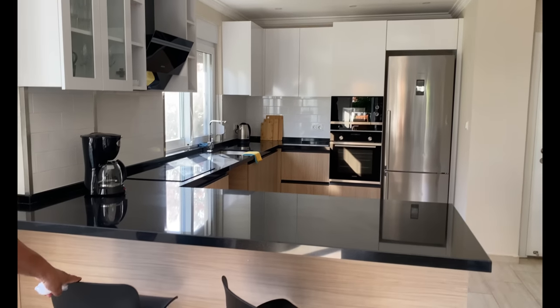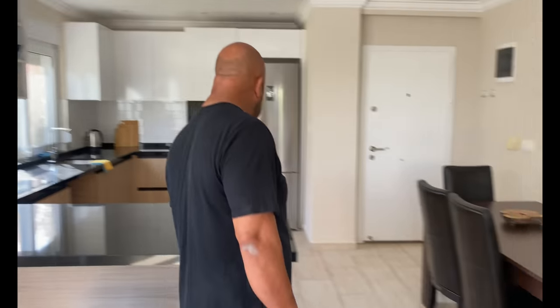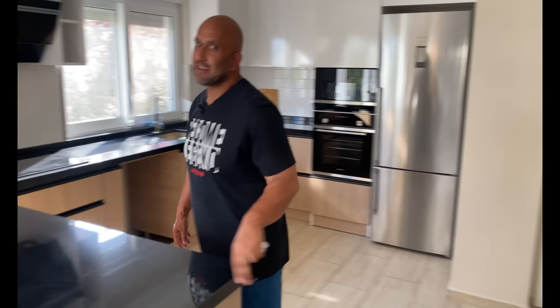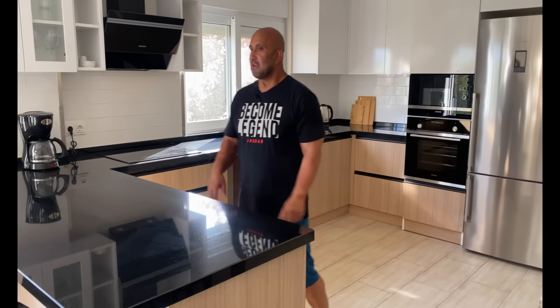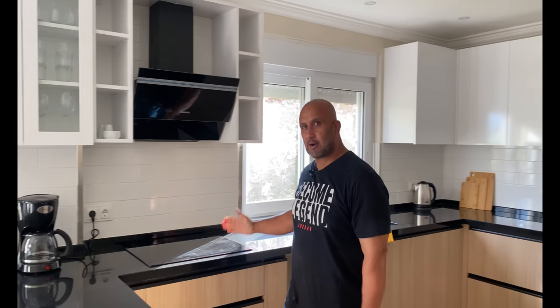Komplett unsere Idee. Die gleichen Barhocker haben wir auch – haben wir Harald gezeigt, hat gesagt gefällt mir, kaufen. Wir haben für diese Größe der Wohnung eine riesige Küche. Aber wenn man hier kocht, hat man Dialog zum Wohnzimmer – das ist sehr sehr wichtig. Wie ihr seht, alles picobello.